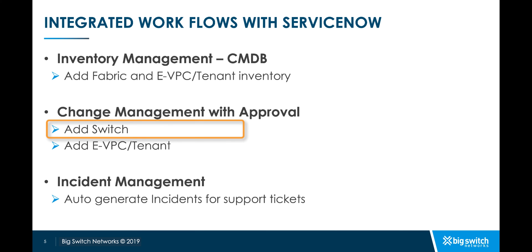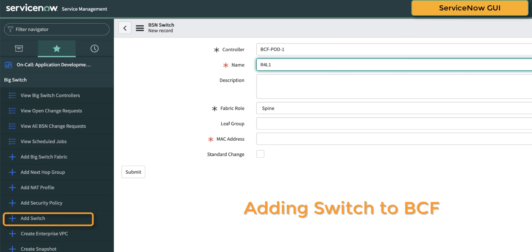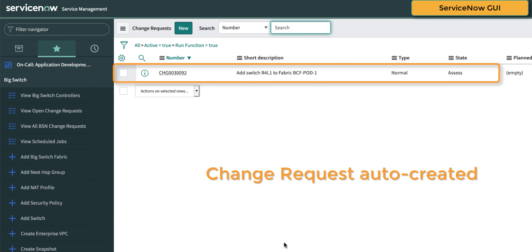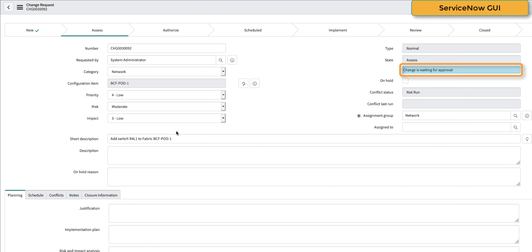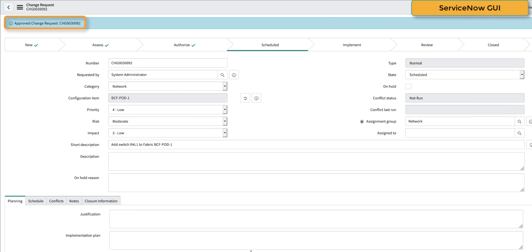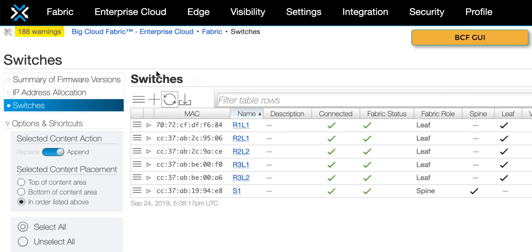Now, let's say you want to make changes to your fabric like adding a new switch, but you want to make sure it goes through the proper approvals before anything is added. For this, we head over to the ServiceNow console and provide basic information like the pod where the switch needs to be added, name of the switch, its role and the MAC address. After submitting this information, a change request is auto-created and triggers the approval cycle. Once approved, API calls are then automatically made by the app to the BCF controller and the switch gets added to the fabric.